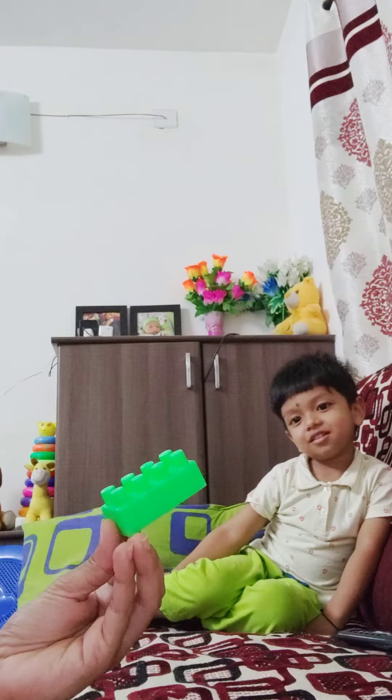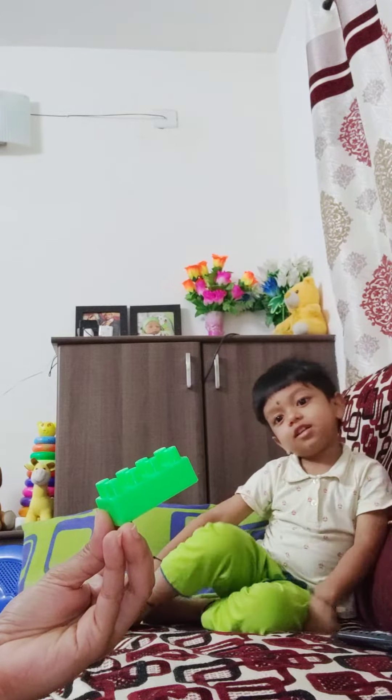Which color is this? Green toys. Green toys. Okay.